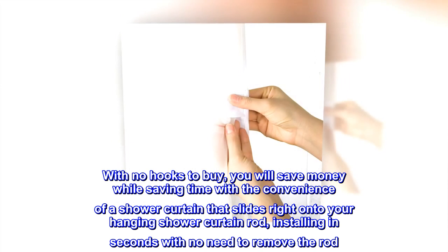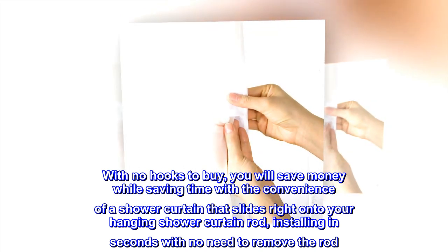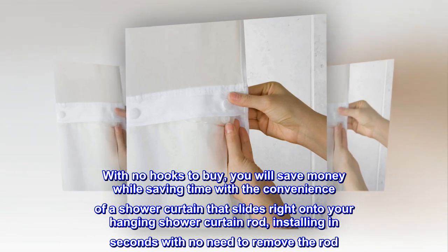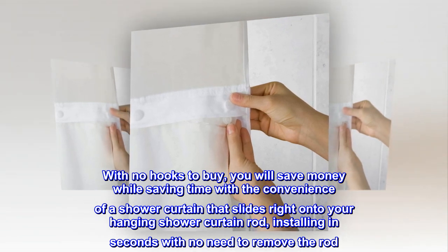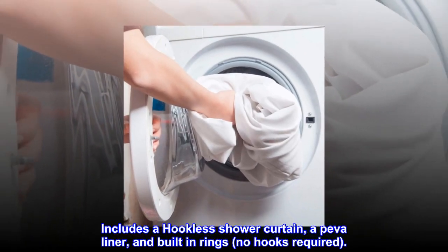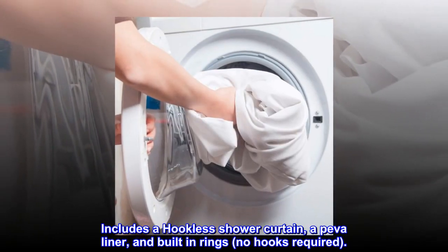With no hooks to buy, you will save money while saving time with the convenience of a shower curtain that slides right onto your hanging shower curtain rod, installing in seconds with no need to remove the rod. Includes a hookless shower curtain, a PEVA liner, and built-in rings — no hooks required.